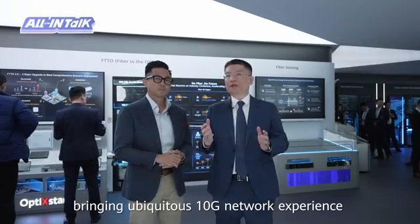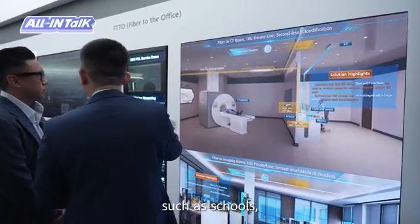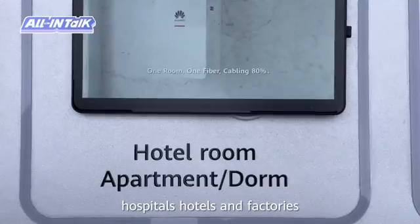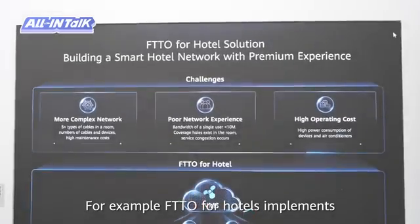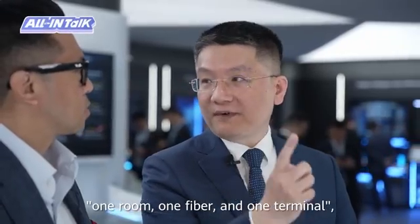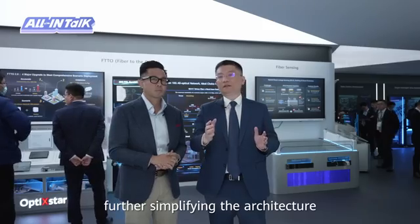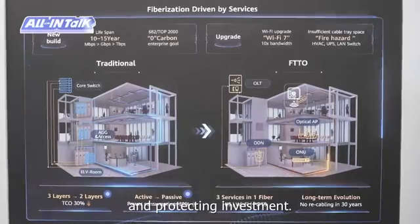It brings ubiquitous 10G network experience to industrial scenarios such as schools, hospitals, hotels, and factories. For example, FTTO for hotel deployments follows a one-room, one-fiber, one-terminal model, simplifying the architecture and protecting investment.